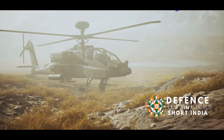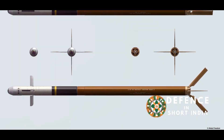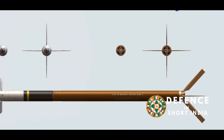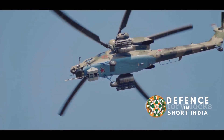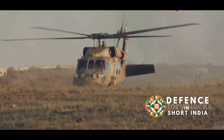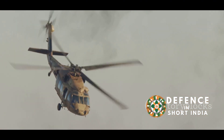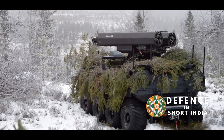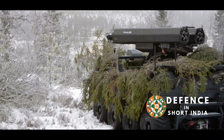Another advantage is the reduced risk to the launch platform, as the FZ275LGR can be fired from a safer distance. With unguided rockets, aircraft often need to fly closer to the target for accuracy, increasing their vulnerability to enemy fire. The FZ275LGR's range allows for engagement from a safer distance, enhancing the survivability of the launch platform. Its precision and accuracy translate into a higher probability of mission success, minimizing the need for repeated attacks and reducing risk to friendly forces and civilians, ultimately leading to more successful and safer operations.